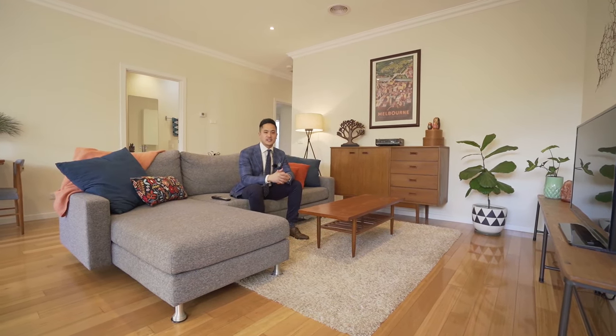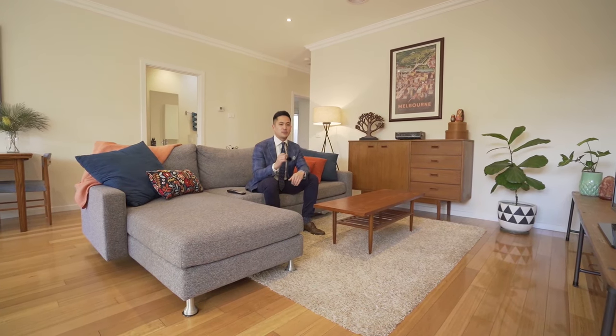Craig, the kitchen's great, but how nice is this open plan living area to come home and relax every night?